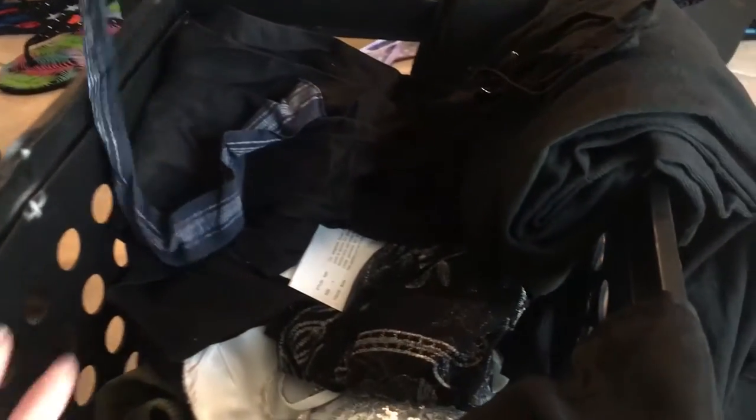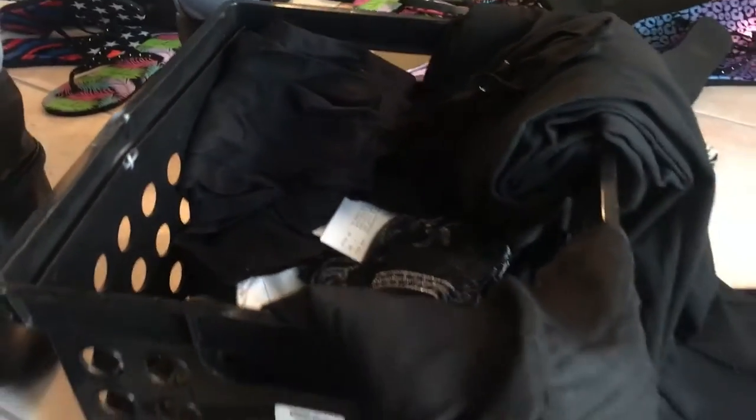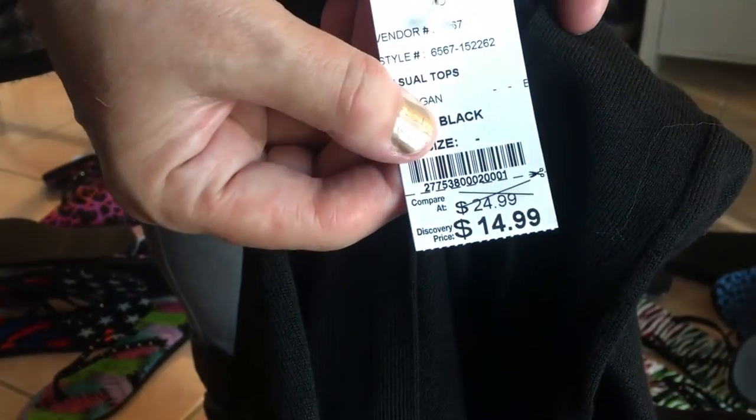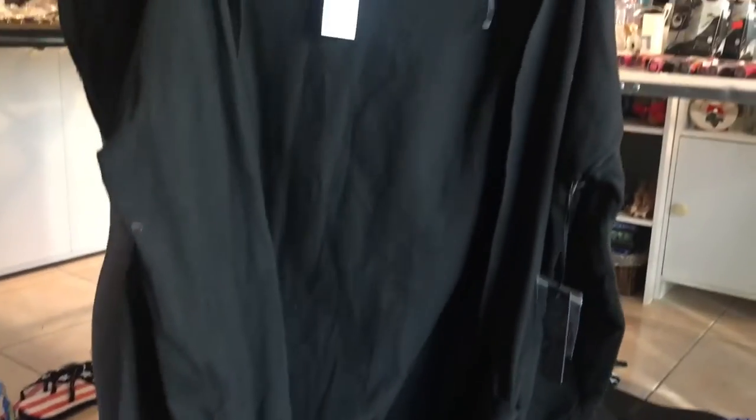This is a cardigan and it's in perfect condition with tags. The price was $24.99 marked down to $14.99. The brand is Proof Apparel.